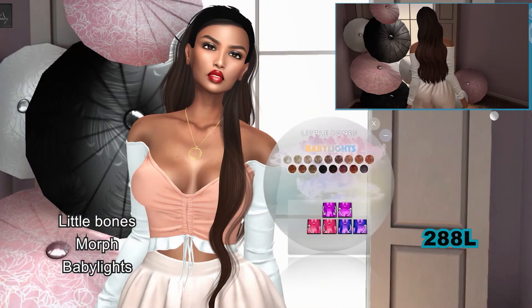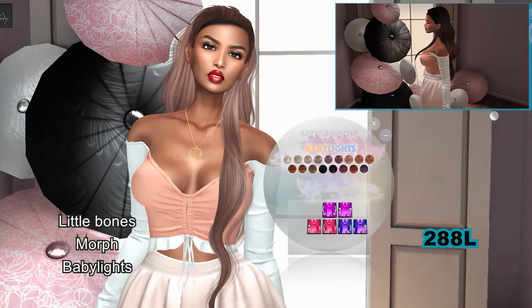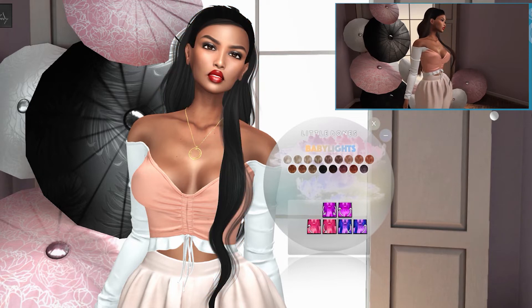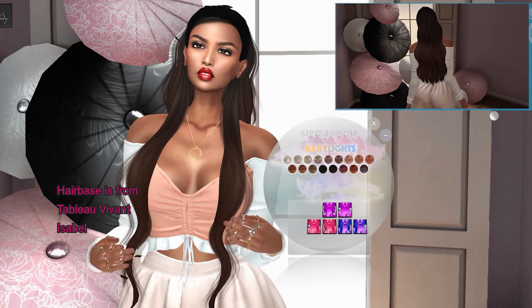Here I have Little Bones' new color palette, Baby Lights. I absolutely love these colors — I think that might be my new go-to palette. The hair base that I'm wearing is from the Hair Fair.